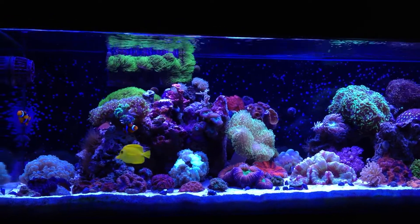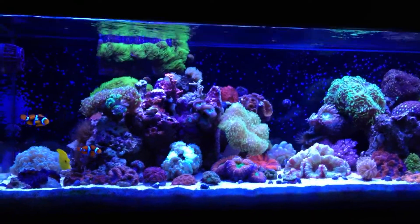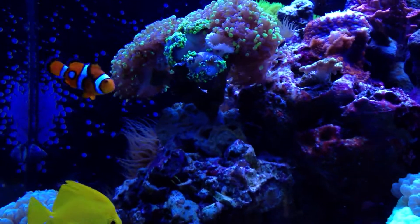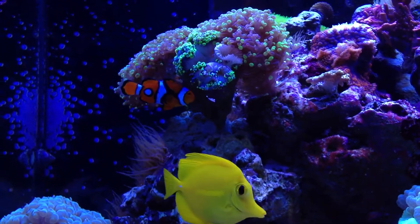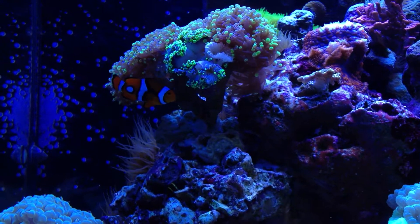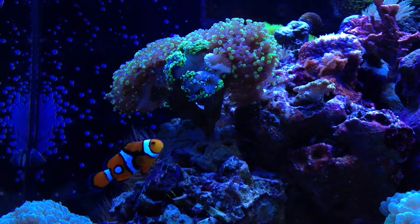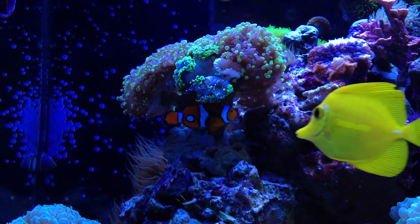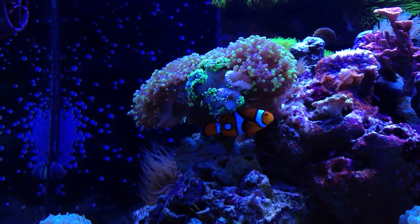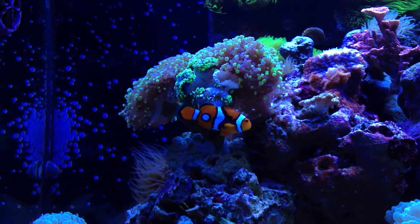We'll go ahead and run into the corals. As you know from my last video, the frogspawn — the Euphyllia here that the clownfish host in — wasn't doing so hot, and it's definitely not doing good now. There's more degeneration of this particular branch on this coral. It's always upsetting to see a nice healthy coral just start to go away for no apparent reason. There are other Euphyllia species in the tank and they're unaffected, so I'm not really sure. Hopefully I'll figure it out, but right now it's still a mystery.